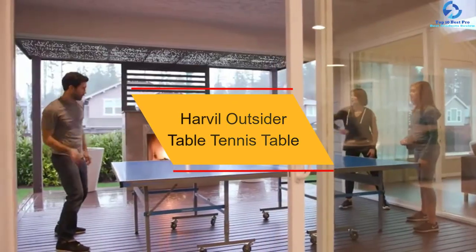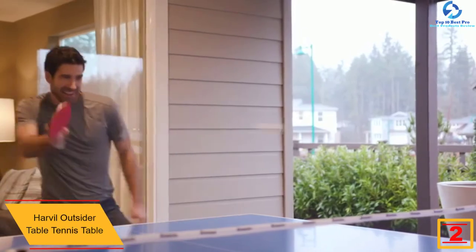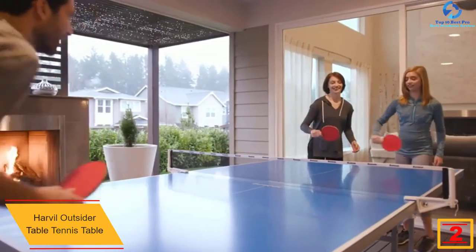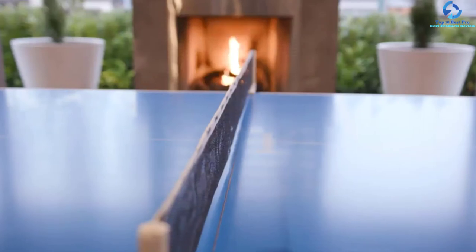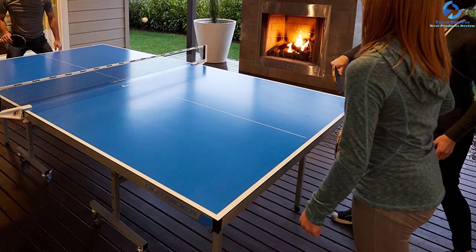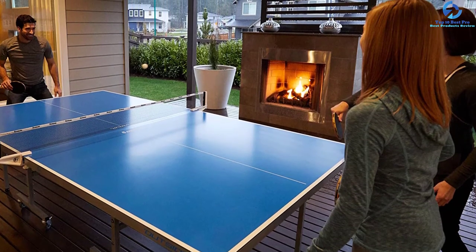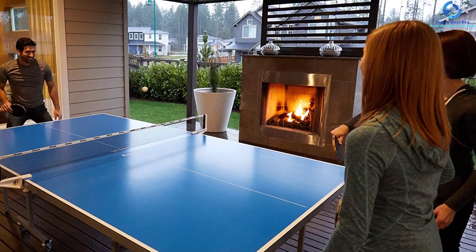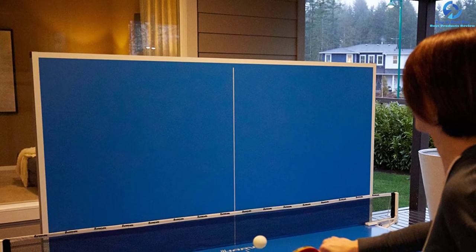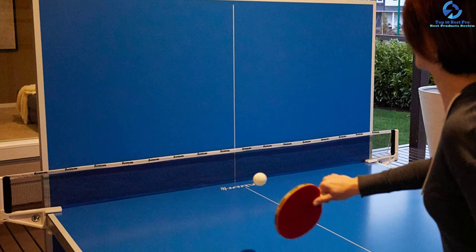At number 2, we have the Harvel Outsider Table Tennis Table. The Harvel ping pong table is ideally designed for outdoor installation. The powder-coated steel frames prevent corrosion and rust, and the aluminum tabletop is weatherproof. The wheels can be locked during play for stability, and vibrant lines on the table outline play boundaries. It can be folded for playback or convenient storage. For uneven surfaces, levelers maintain a perfect playing level. It offers a one-year warranty, comes with free accessories, and provides all the facilities needed to start up a match at your place.